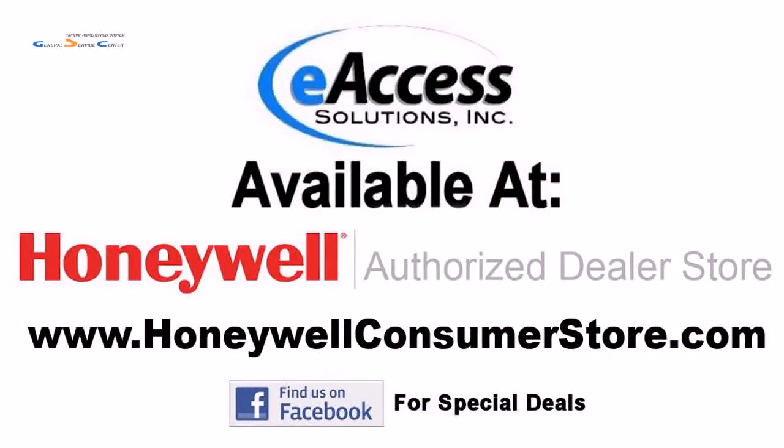For more information or to purchase this thermostat, you can visit www.honeywellconsumerstore.com.